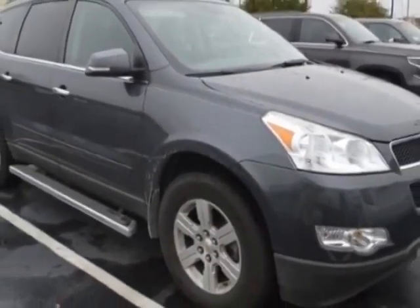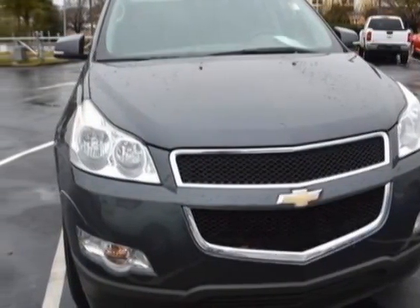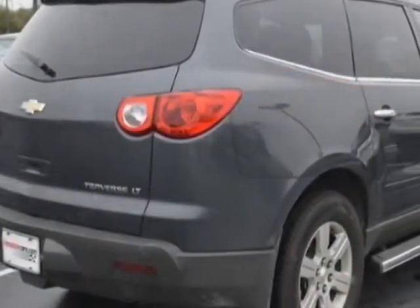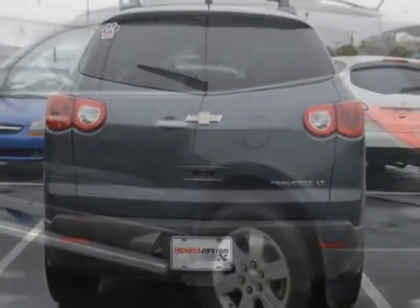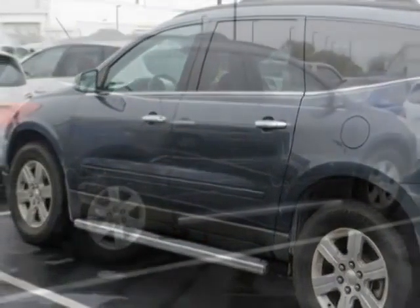This Traverse boasts a 3.6-liter engine and has a 6-speed automatic transmission. Additional options for this vehicle include power driver's seat, auxiliary audio input, leather steering wheel, and driver airbag. Call 888-817-5744 or email our friendly sales staff today to schedule a test drive.